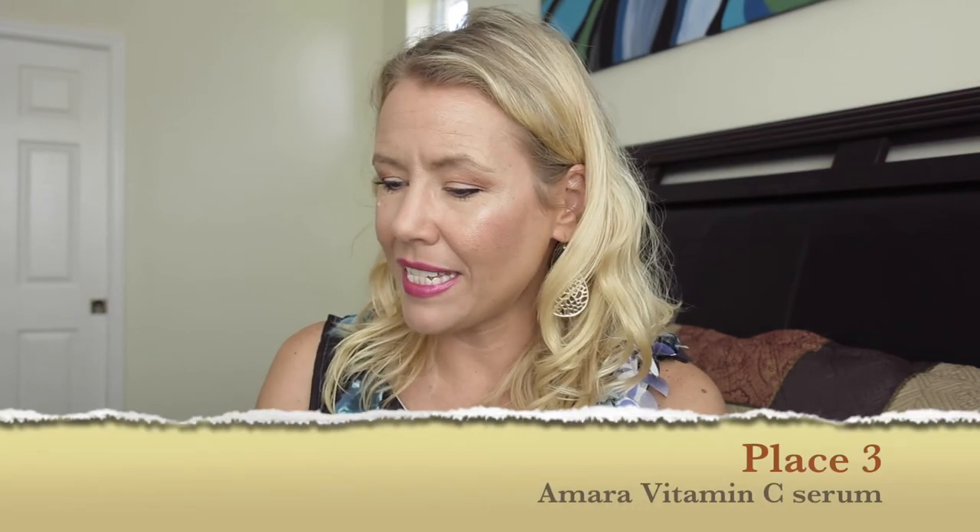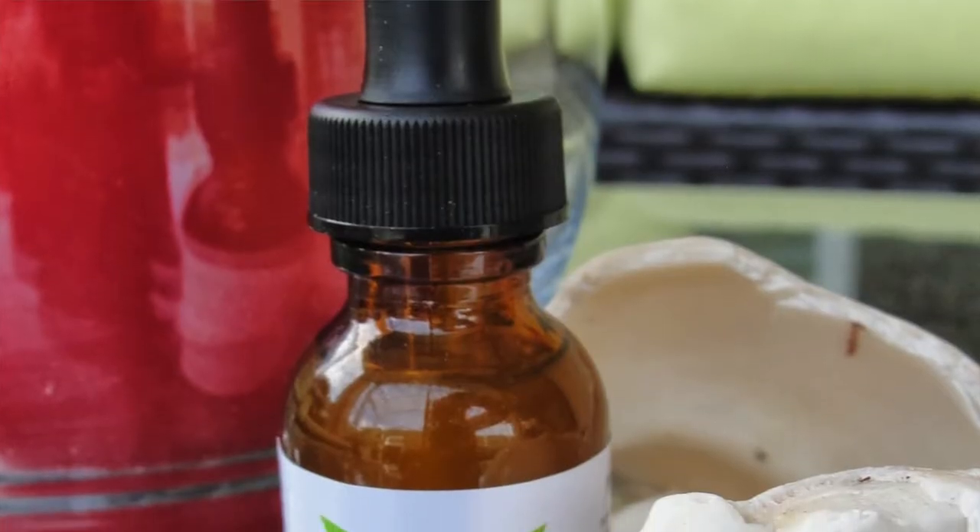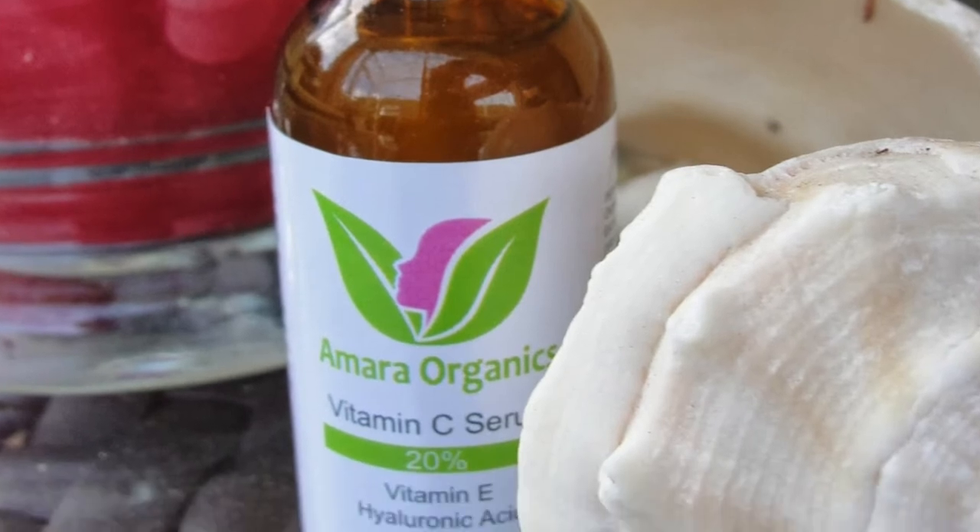You can go on my blog because I list all ingredients of all the vitamin C serums, since your personal preference might be a little different than mine. On place number 3 is the Amara Vitamin C. It does contain 20% vitamin C. It costs $17.95 — good price. It comes in a dark glass dropper, has no scent, and contains hyaluronic acid and vitamin E, which I really like.